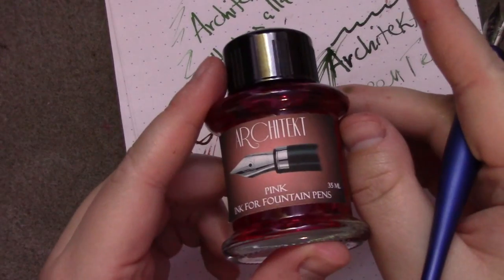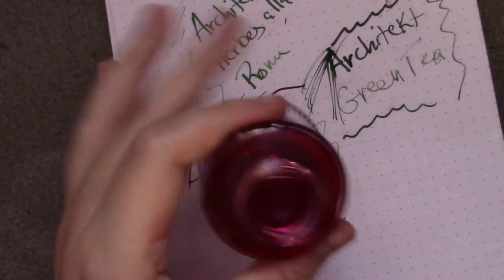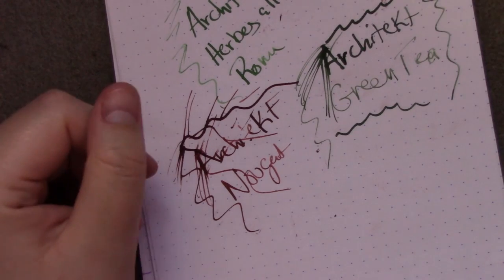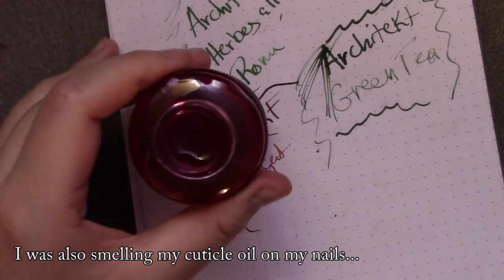And finally we have Pink, which is not a smelly — it's just pink. It's got a little chemical smell to it, which is very strange.